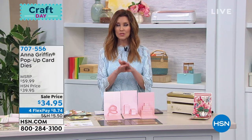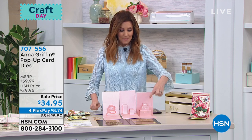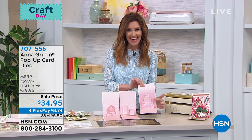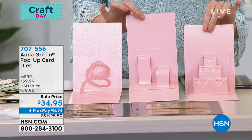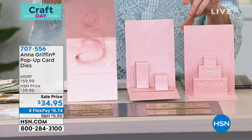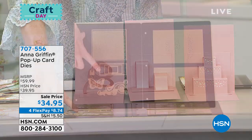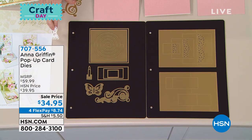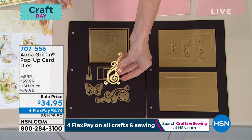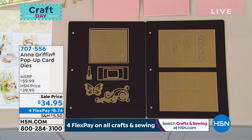We have three super cool pop-up card dies. You will need a die cutting machine to be able to use these — this will make the layered birthday cake, this will make the background for you to pop out different embellishments, and then we've got the swirly celebration. $34.95. You're also getting the butterfly die, an extra embellishment die, the birthday candle die, along with those edgables — everything that you need to make beautiful cards.